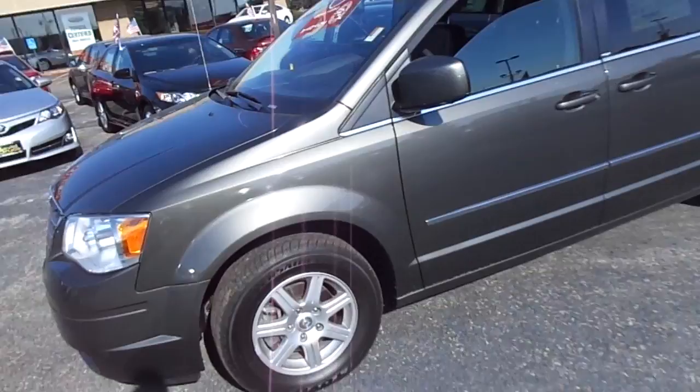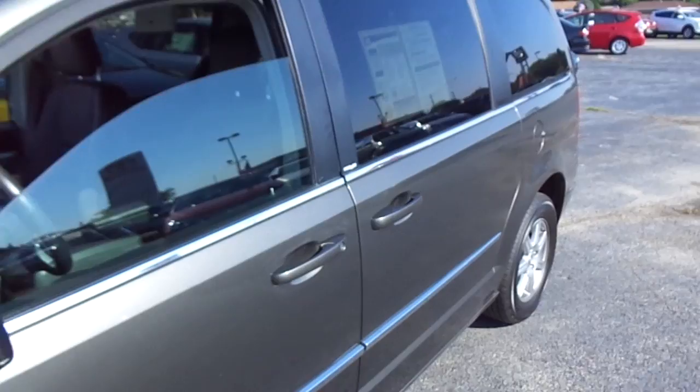Good morning. I figured I would get a chance to show you this awesome Chrysler Town & Country Touring model. It's in great shape and loaded with nice options. Beautiful gray color. The tires are in great shape — they even have the indicators still on them. Plenty of life left. It is the Touring model with the stow-and-go seating.